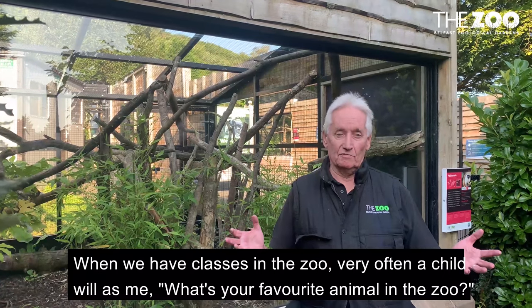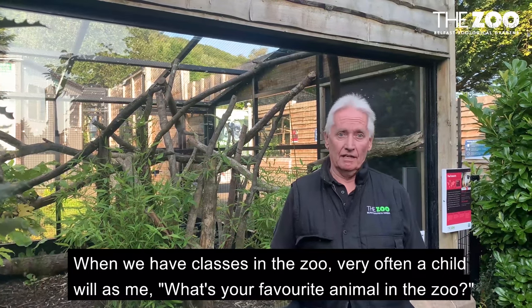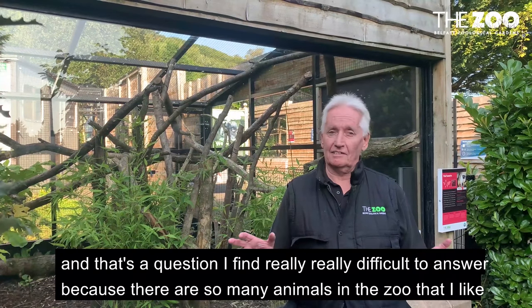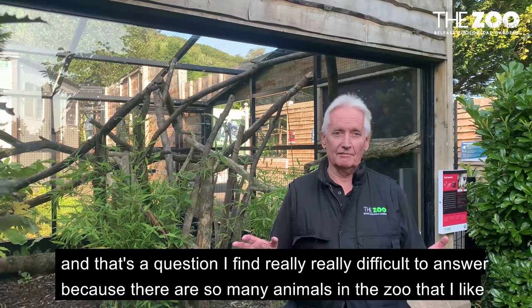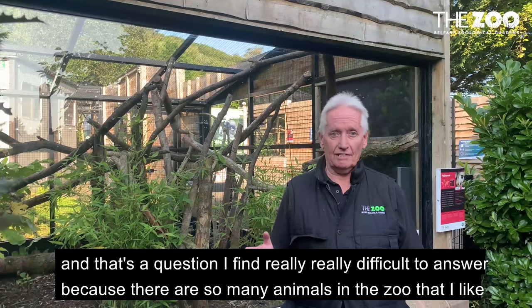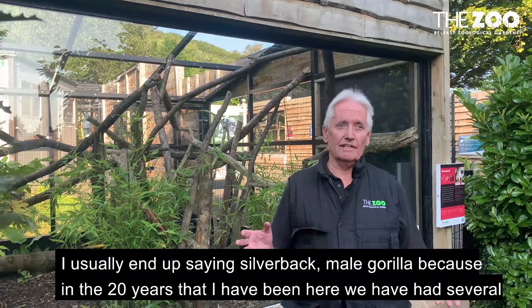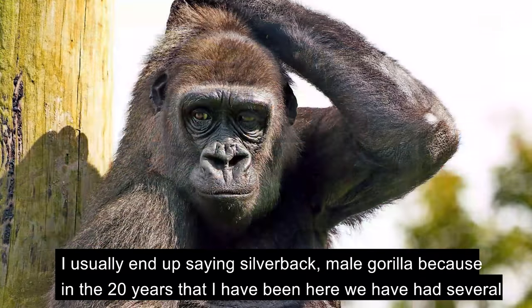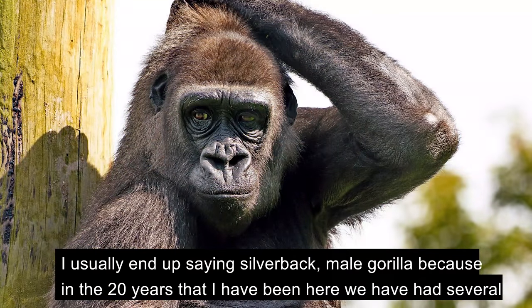When we have classes in the zoo, very often a child will ask me what's your favorite animal in the zoo. That's a question I find really really difficult to answer because there are so many animals in the zoo that I like. I usually end up saying silverback pale gorilla because in the 20 years that I've been here we've had several.